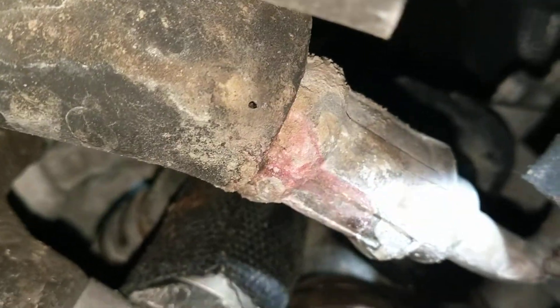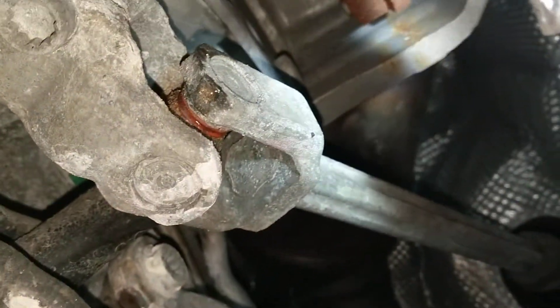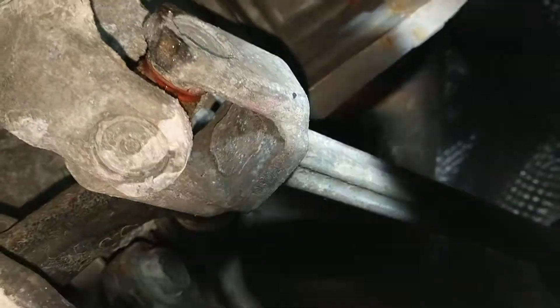That is definitely coolant, and there's more pink residue here. If you go up, you will see that most of it gets burned off by the catalytic converter, but when the car cools down it just drops here. So yep, it's definitely leaking.